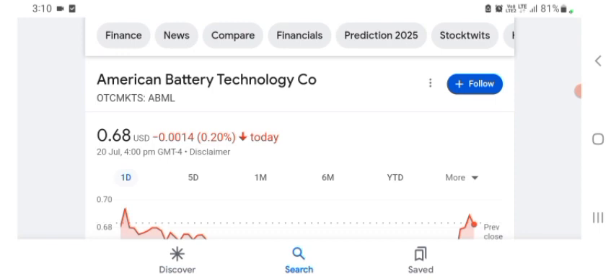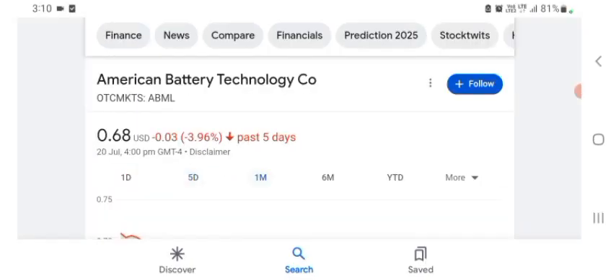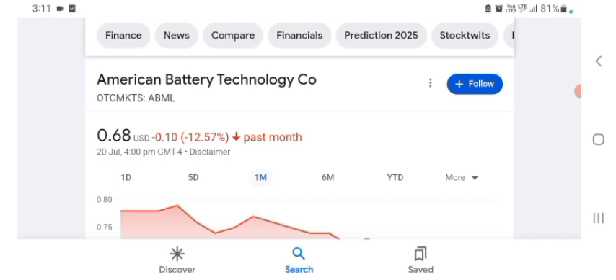I am just here to take a look at the financial chart. Today the stock was trading at $0.68 US dollar, with a 0.22% negative in a day. Five days before, the stock was trading at 3.96% negative in a day. One month before, the stock was trading at 12.57% negative in a day. Before buying and selling the stock, please consult your financial advisor. Today's video is done — thanks for watching. Please subscribe to my YouTube channel and like the video, and also comment any related queries or targets on this stock. I hope you guys enjoyed this video — if you did, consider subscribing and liking the video. Anyways guys, I hope you have a great day.